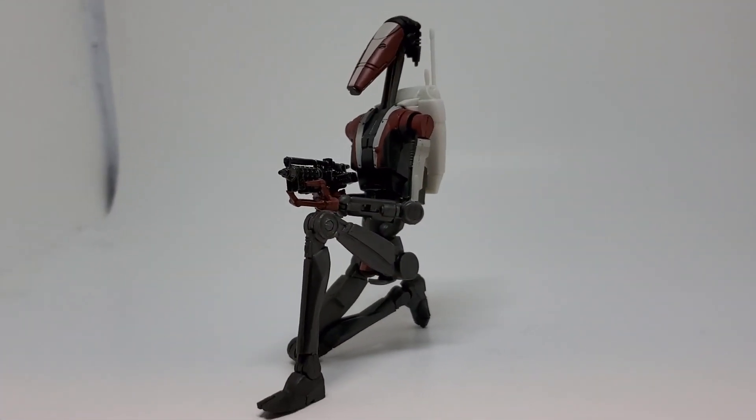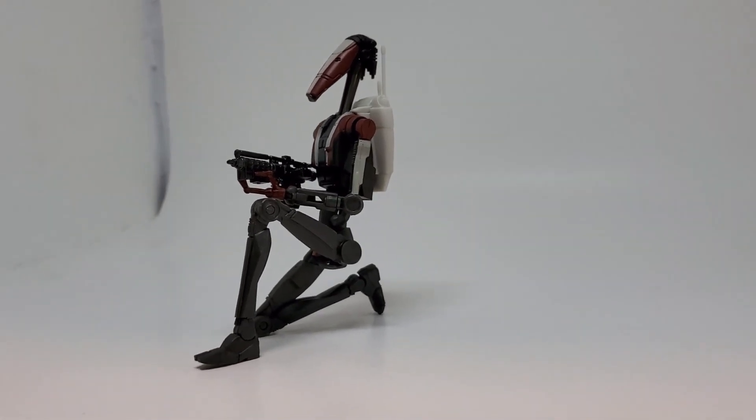I will take as many of these B1 repaints as they want to put out. You want to do a commander droid, pilot droid, engineer droid — just slap some paint on these guys and I will buy them all. So that got the month off to a pretty good start.